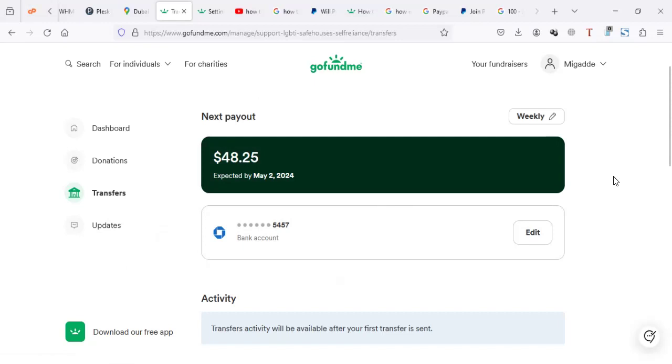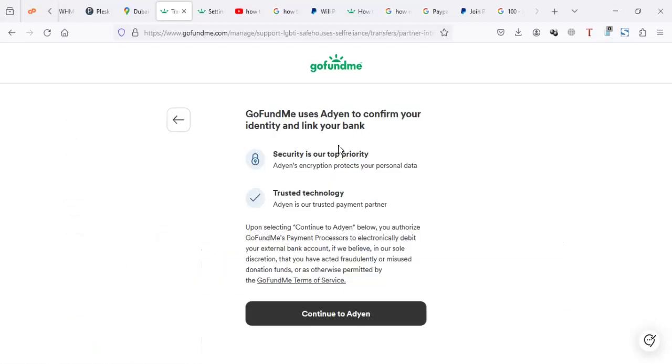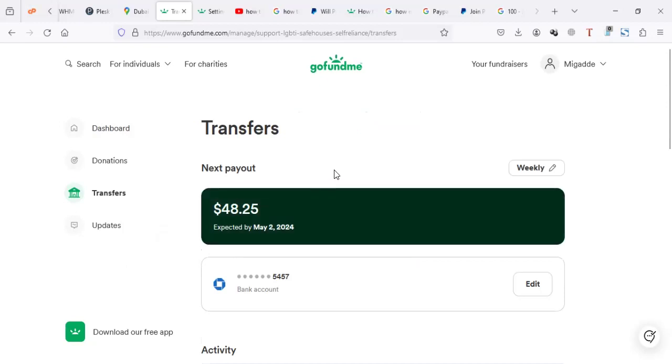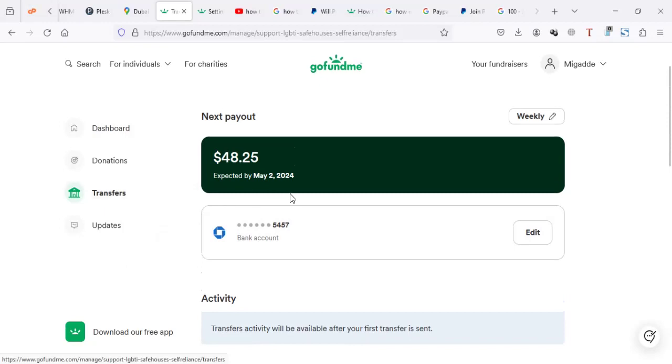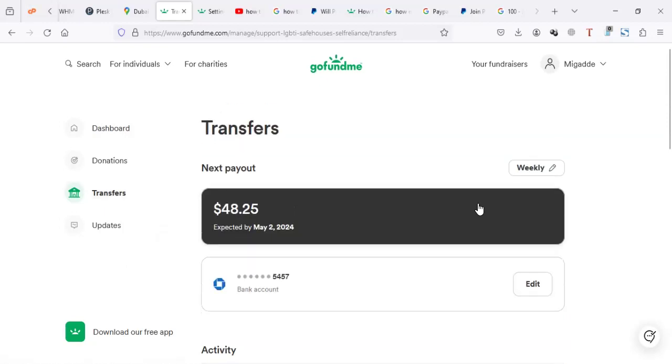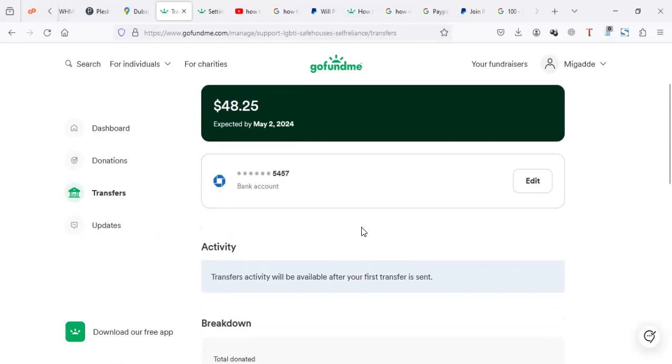Most of the options are tied to a bank account. If you don't want to use that bank, you can click on edit and change the bank. But within the GoFundMe dashboard there is no direct way to withdraw to PayPal — it's a bit challenging. The main supported option is withdrawing to your bank. If this video has been helpful, please leave a like or subscribe. Thank you very much.